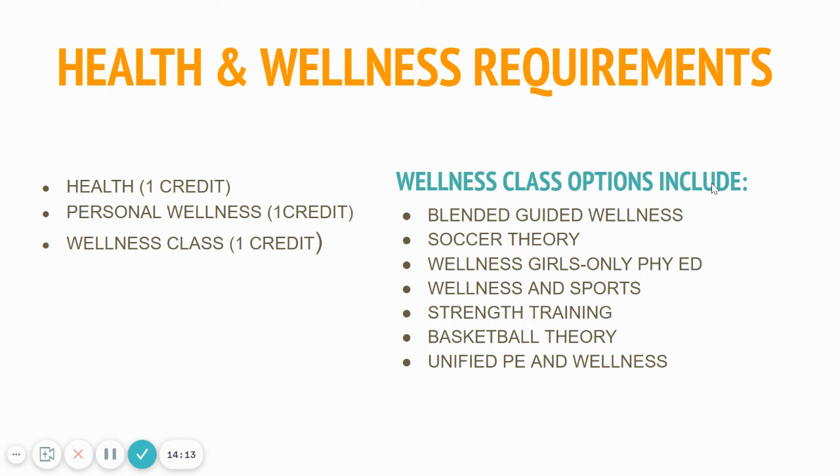For health and PE graduation requirements: as a senior, you may have pushed these off to senior year, so we need to make sure you've gotten them done. You need one credit of health — for next year you could choose health or online health. For your wellness credit, you need two credits: the first must be personal wellness, and the second wellness credit has a bunch of classes to choose from — blended guided wellness, soccer theory, basketball theory, strength and conditioning, unified PE, and more. We have an online class for each of these credits as well. Remember, you need two total PE credits: one being personal wellness and one being a general wellness credit.